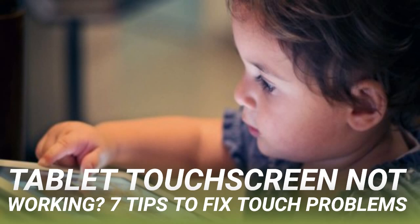The following tips, also suitable for smartphones, will help you resolve your tablet's touchscreen responsiveness issues. This guide is designed for all touchscreen tablet computers running iOS, Android, or Windows.